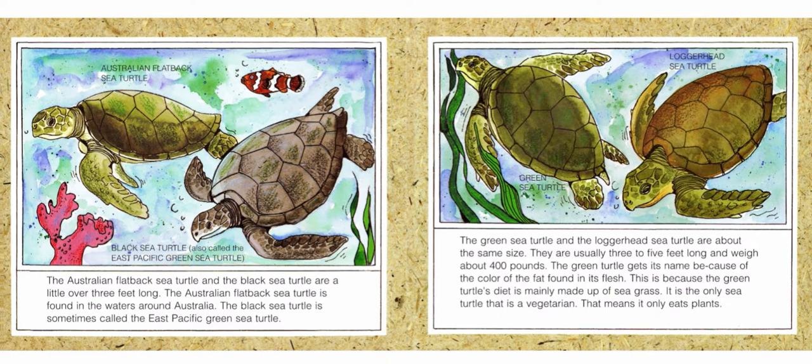The green sea turtle and the loggerhead sea turtle are about the same size. They are usually three to five feet long and weigh about four hundred pounds. The green turtle gets its name because of the color of the fat found in its flesh, because the green turtle's diet is mainly made up of sea grass. It is the only sea turtle that is a vegetarian — that means it only eats plants.